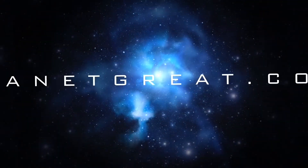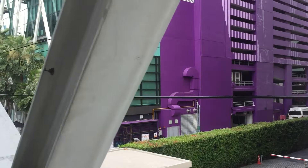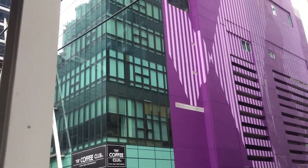In this video, we check out Emporium Food Hall in Bangkok. Hey guys, if it's your first time on my channel, my name is Great Bonchetta.